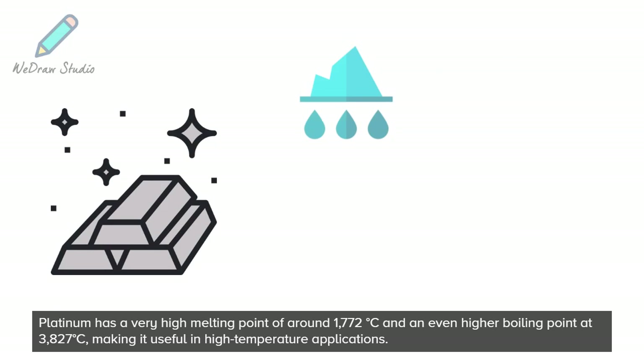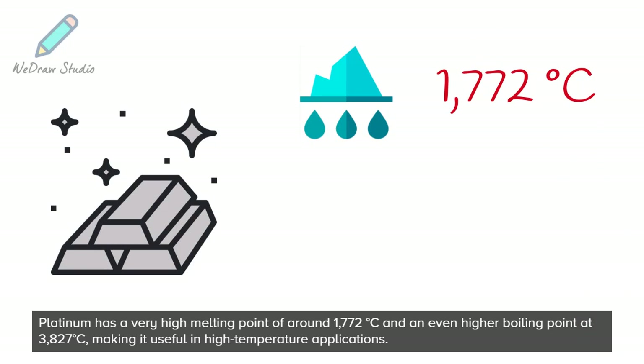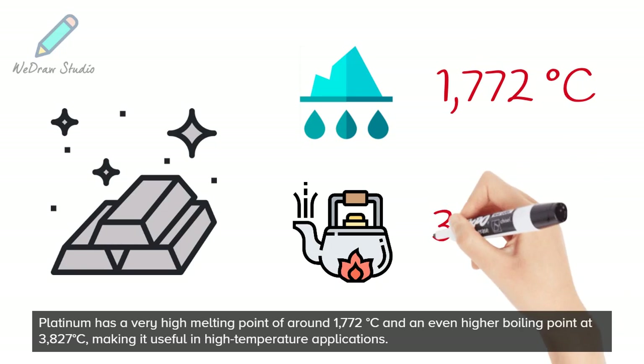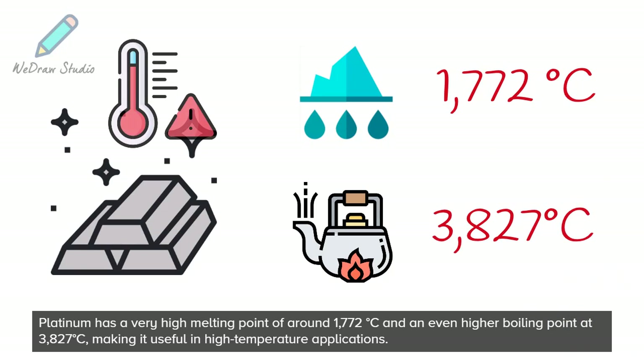Platinum has a very high melting point of around 1,772 degrees Celsius and an even higher boiling point at 3,827 degrees Celsius, making it useful in high-temperature applications.